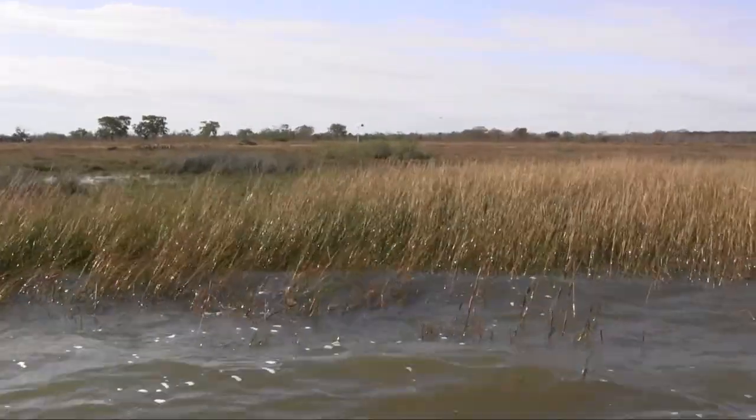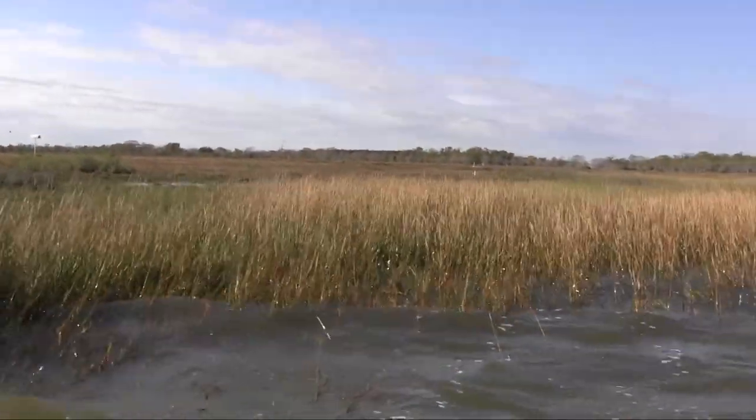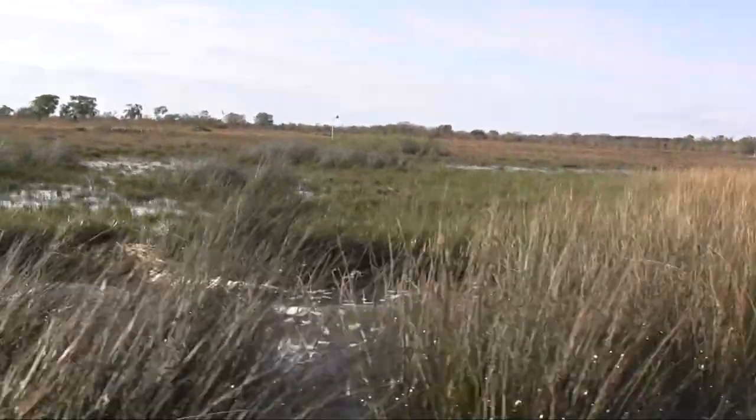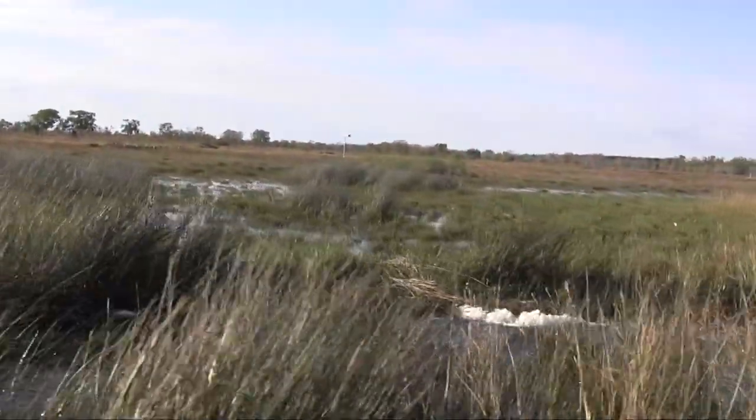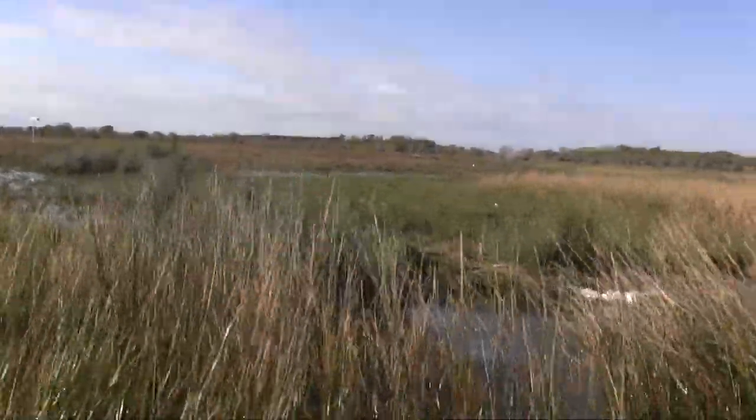It provides water quality benefits to Dickinson Bayou here. The watershed that we're in is Dickinson Bayou, and it will help clean the water. These marshes help cleanse the water as it filters out into Galveston Bay.